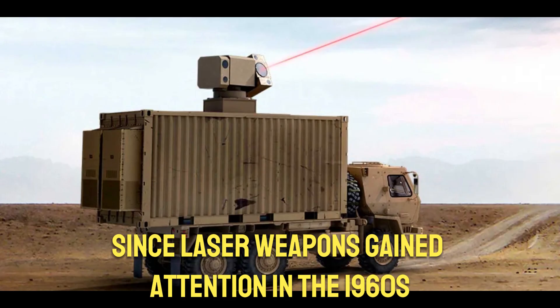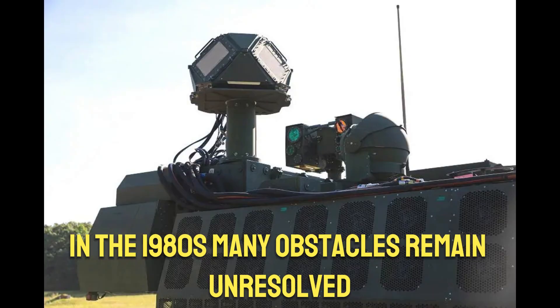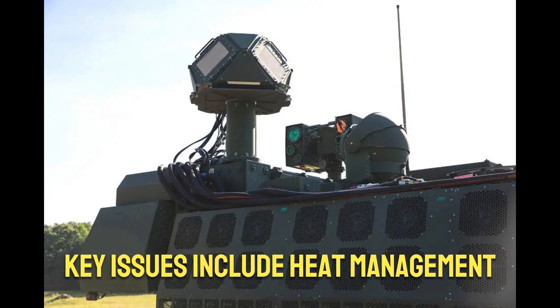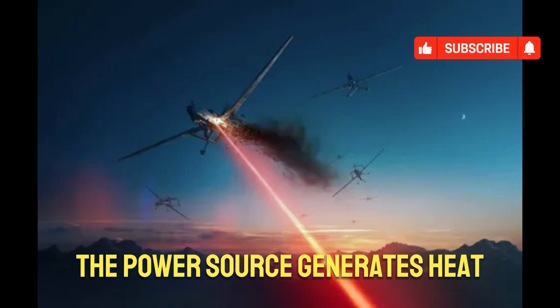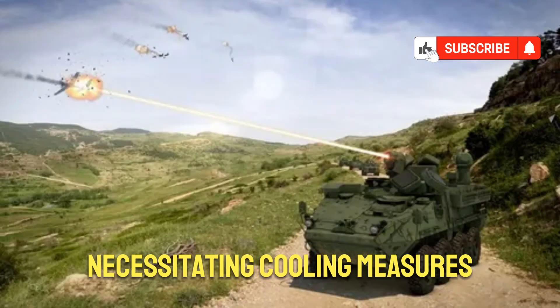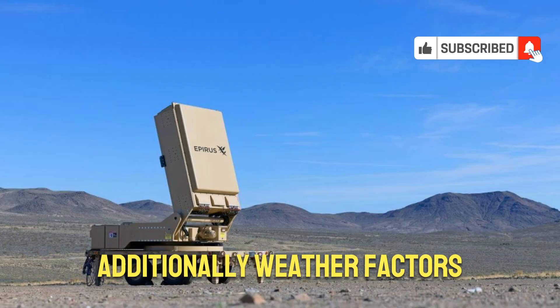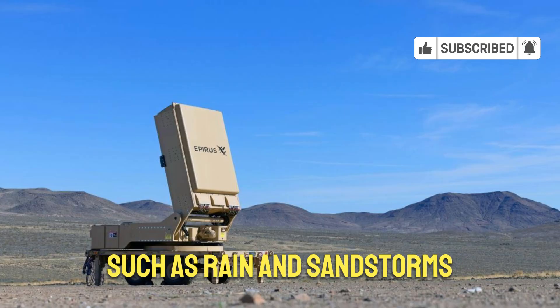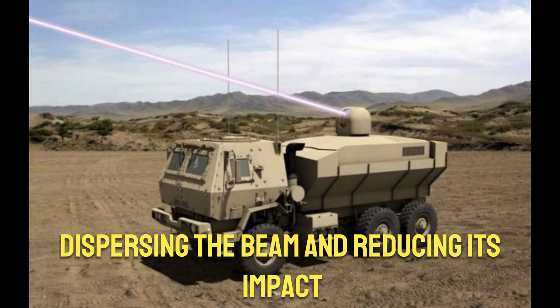Since laser weapons gained attention in the 1960s and saw increased interest from the Defense Department in the 1980s, many obstacles remain unresolved. Key issues include heat management and environmental conditions. The power source generates heat as energy travels through the system, necessitating cooling measures to protect delicate components. Additionally, weather factors such as rain and sandstorms can disrupt the laser's effectiveness, dispersing the beam and reducing its impact.